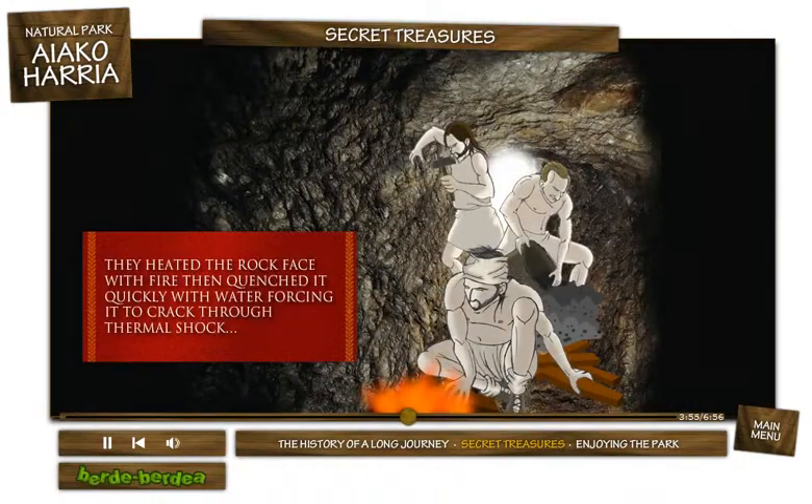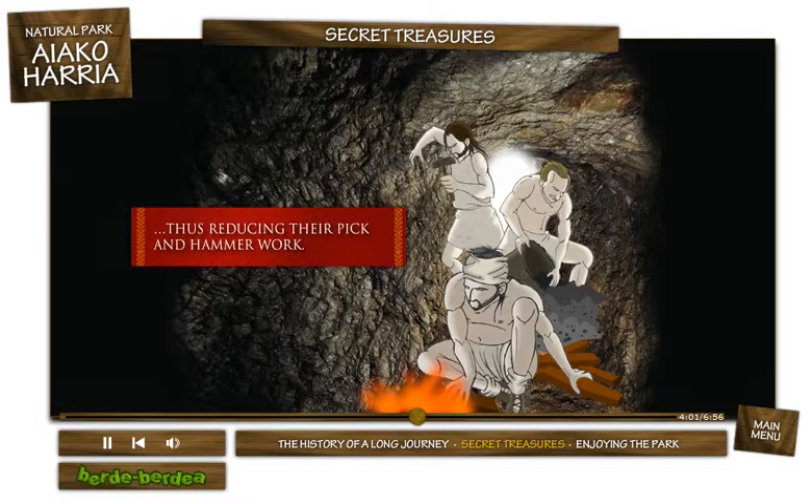They used a mining method known as fire setting. They heated the rock face with fire, then quenched it quickly with water, forcing it to crack through thermal shock, thus reducing their pick-and-hammer work.